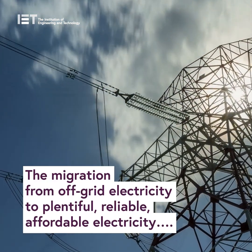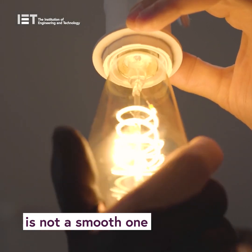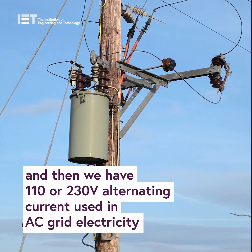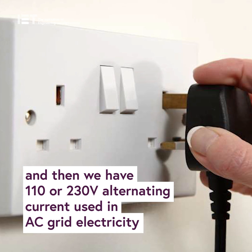The migration from off-grid electricity to plentiful, reliable, affordable electricity is not a smooth one. We have the familiar 12 volt direct current, or DC, that is used in cars and boats. And then we have 110 or 230 volt alternating current used in AC grid electricity.